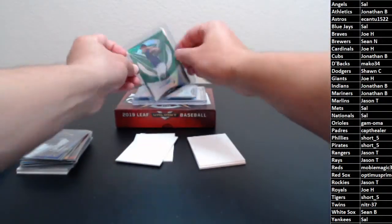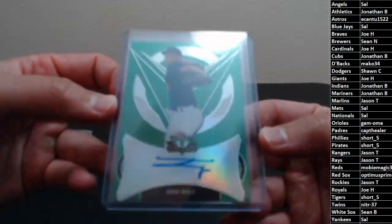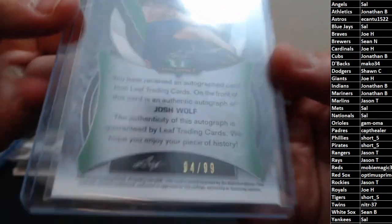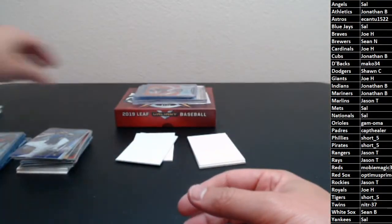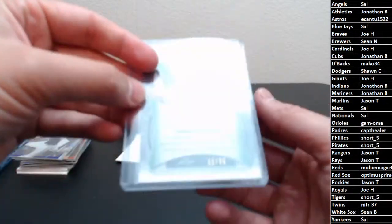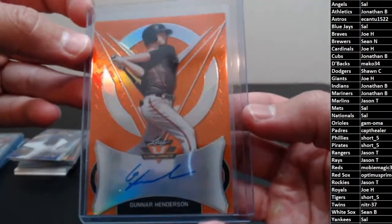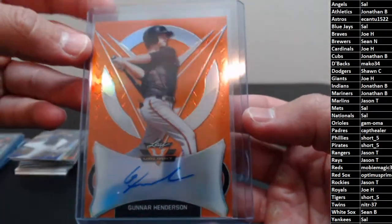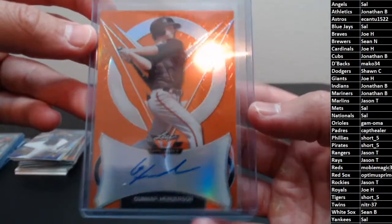First up for the Mets: Josh Wolfe — all of these will be numbered. The green are numbered to 99, this is 94 of 99, going out to the Mets. Next up for the Orioles: Gunner Henderson! Orange, I believe, is 25 or 35 — it's 11 of 35. Gunner Henderson is an Oriole, going out to Gamoma. There you go man, first hit of the night — congrats!